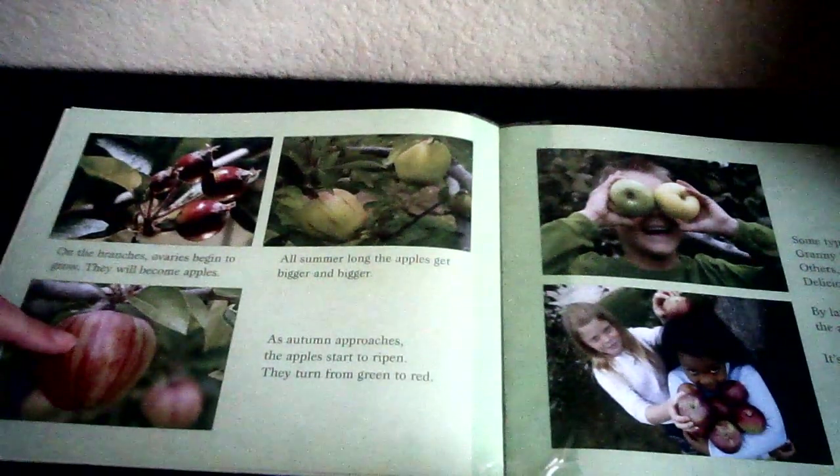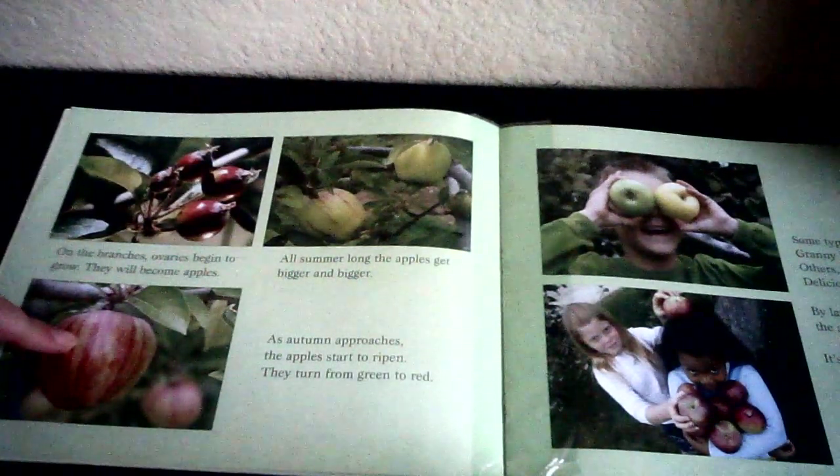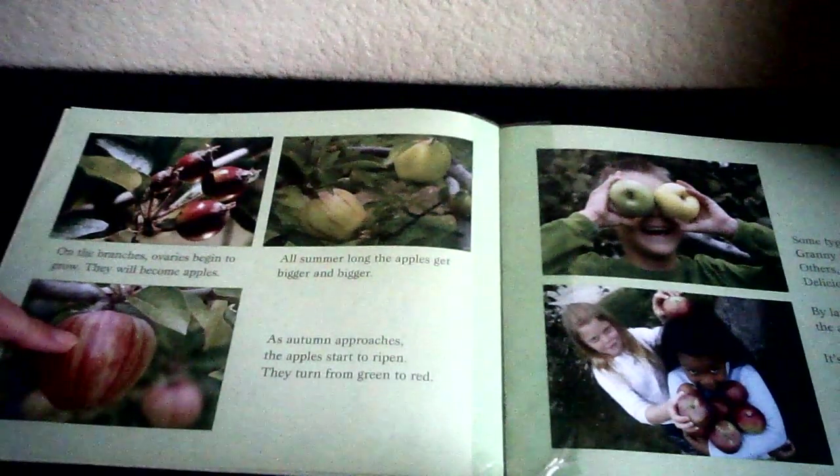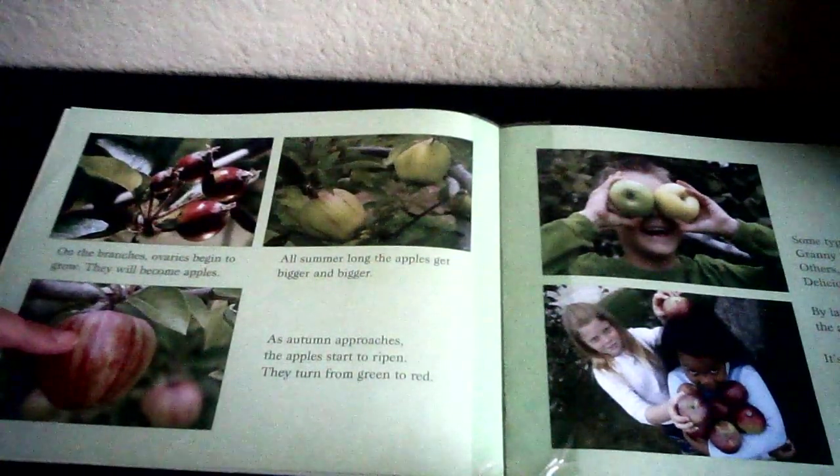As autumn approaches — autumn is another word for the season of fall — the apples start to ripen. Ripen means they're ready to be picked. They turn from green to red. Now some apples stay green, like Granny Smith — they stay green all the time. Others, such as Golden Delicious, turn yellow. By late summer or early fall, the apples are ripened. It's harvest time — harvest time means time to go pick those apples!